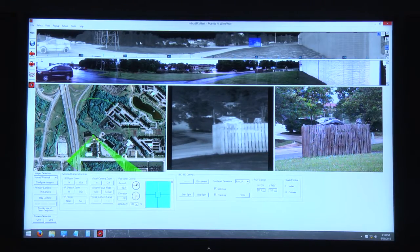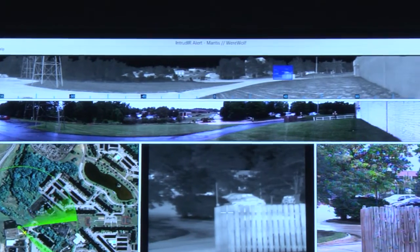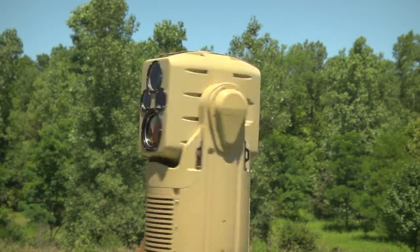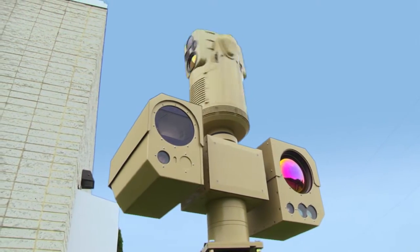The Manta system is unique when compared to traditional camera systems. Traditional camera systems will have a limited field of view, anywhere from maybe 50 degrees down to 1 degree. Whereas the Manta system provides both a thermal image and a visual image and a complete 360 degree panoramic image. That image is updated once per second, allowing the user to have complete situational awareness, as if they had eyes in the back of their head.